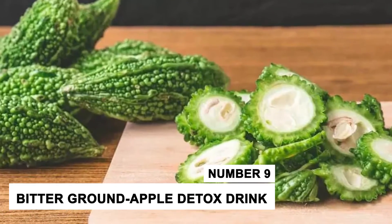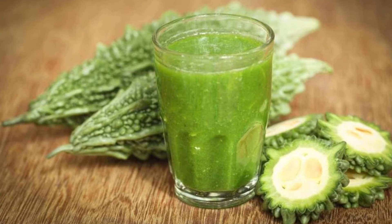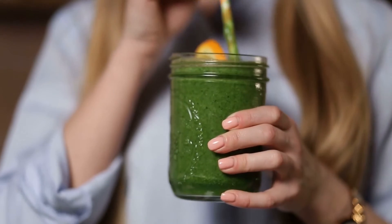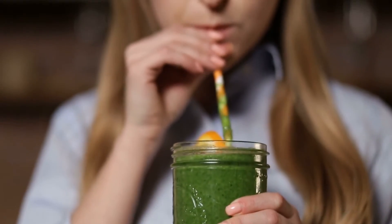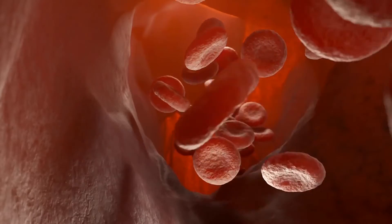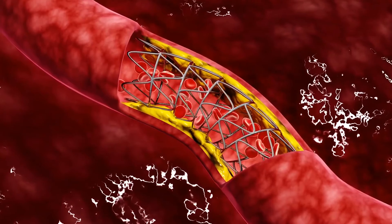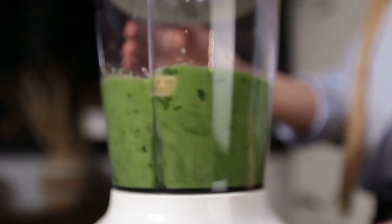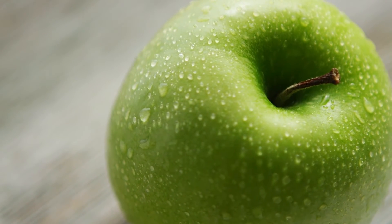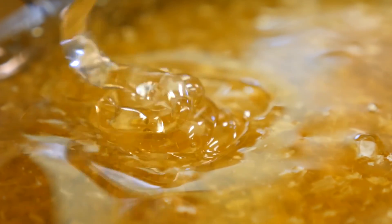Number 9: Bitter Gourd Apple Detox Drink. Bitter gourd juice is considered one of the best detoxifying drinks. It contains 80–90% water, providing hydration, and also contains beneficial vitamins and minerals that help in clearing toxins from the blood and lowering cholesterol levels. To make a bitter gourd apple detox drink, you will need 2 bitter gourds and 2 apples. Juice the apples and bitter gourd together, and you can add some honey to add sweetness.